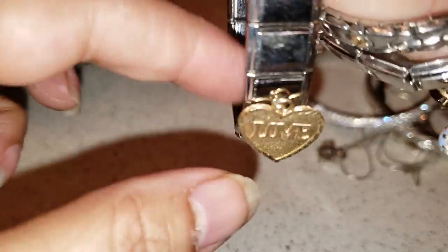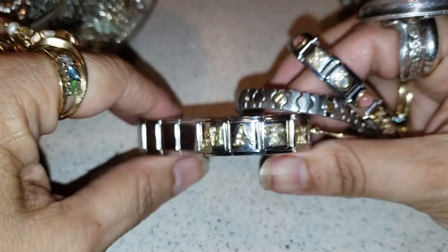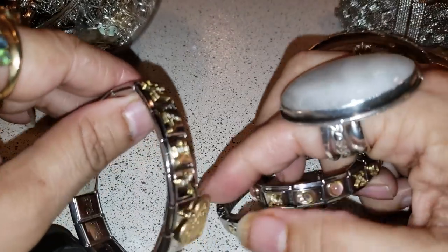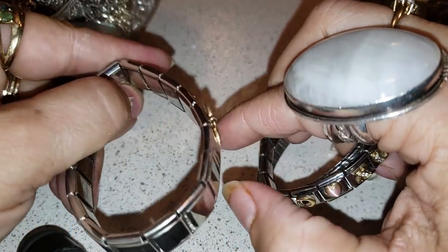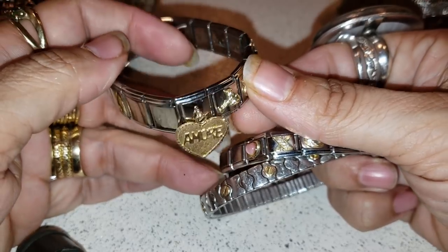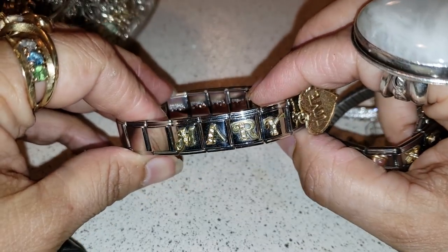Look at those — those are Italian style bracelets. I like it. And this is… 'Mary in Love.' It's pretty nice. That's a nice item.